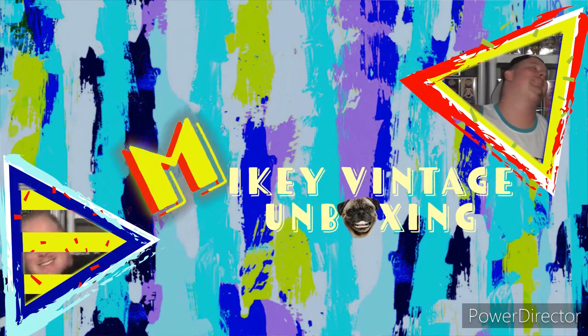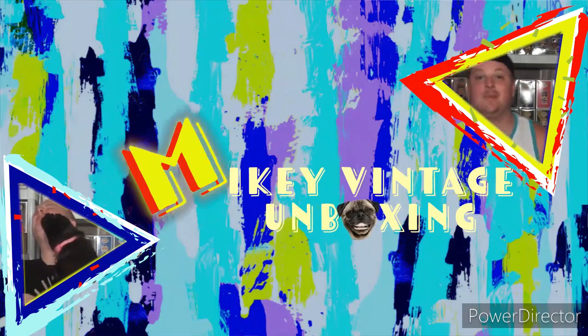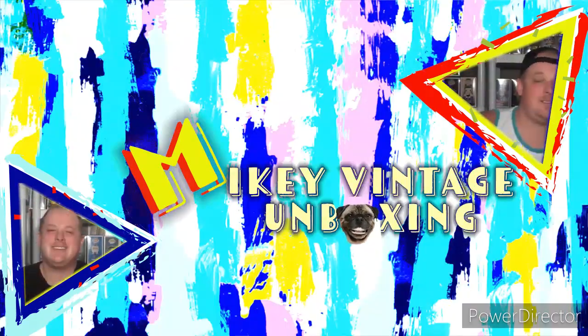Want to find out how someone's gonna turn this into four vaulted Funko Pop Grails? Hey everybody, Mikey Vintage here, welcome back to my channel, my Funko friends.